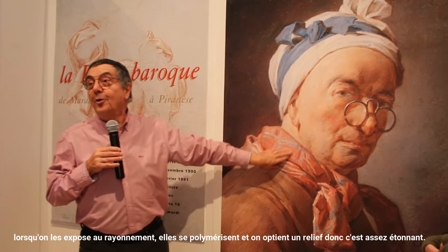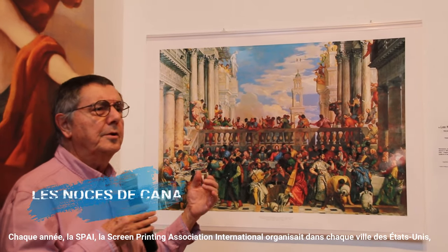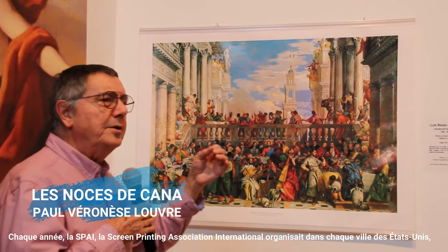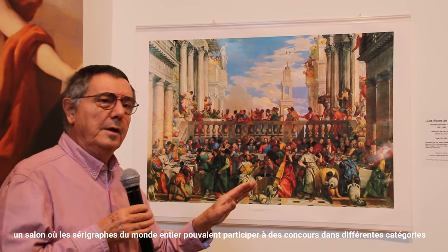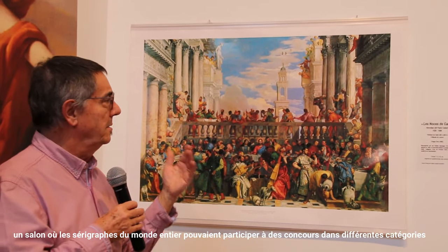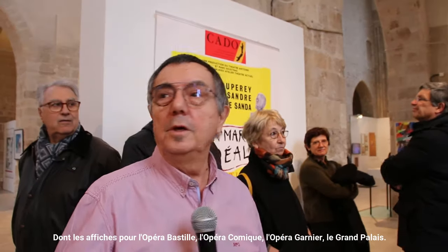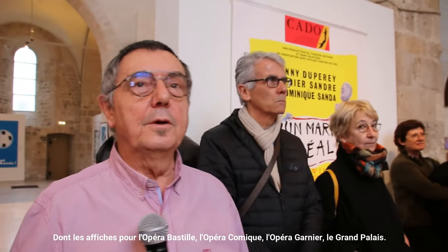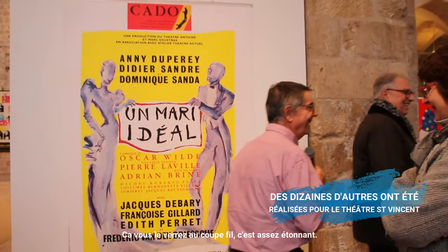So it's pretty amazing, you will see. Every year, the SPI — the Screen Printing Association International — organizes in the United States a salon where the sérigraphers of the whole world can participate in a concours in different categories. There are images for the Bastille opera, opera comique, opera Garnier, the Grand Palais — and that, you will see, it's pretty amazing.